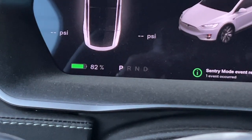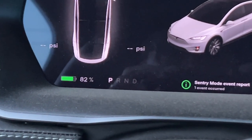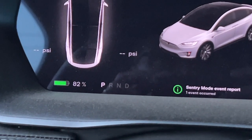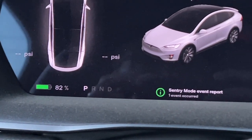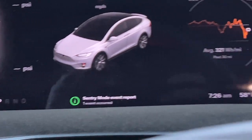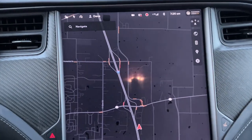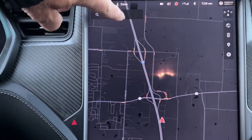If you remember from yesterday's video, we pulled into the hotel at 85%. We used three percent overnight for sentry mode — it says one event. I could look but I'm not going to worry about it. When you get in your car in the morning, the first thing you do is set your destination.